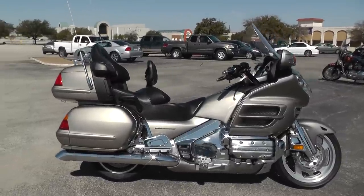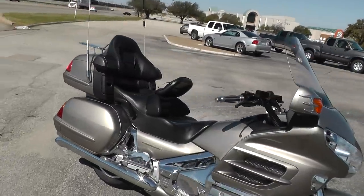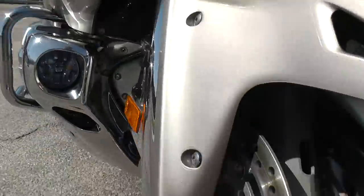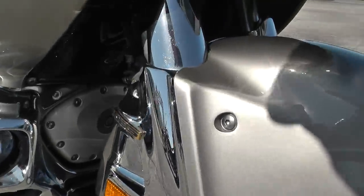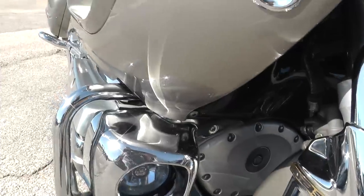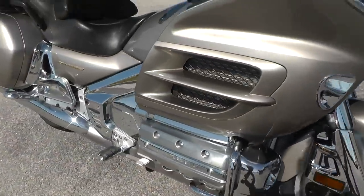It's a GL1800, and this bike's been very well taken care of. Somebody knew how to ride and knew how to take care of them. You can see this on the bike — all of the nuts and bolts, I don't see any kind of rust or corrosion on them, so you know it was garage kept and taken care of. It's got ABS brakes, liquid-cooled, six-cylinder, boxer-style motor with a five-speed transmission.